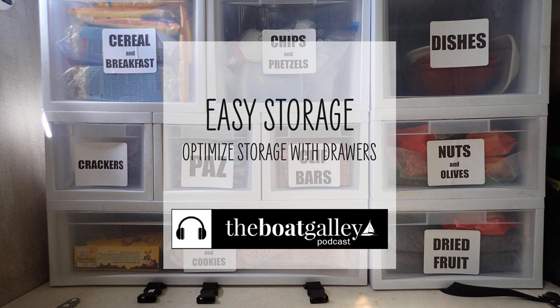I got my drawers, the webbing, and the side-release buckles on Amazon — I've got links to them all in the show notes. I hope you found this episode of the Boat Galley Podcast helpful. Don't forget to subscribe in your favorite podcast player and never miss another episode.